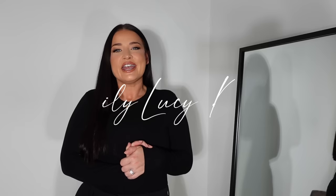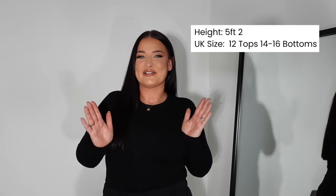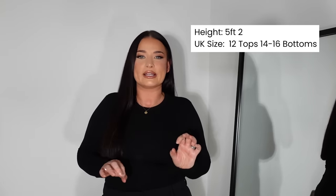Hi guys, welcome back to my channel, it's Emily Lucy Retch. I hope you're doing good — if you haven't already, give this video a thumbs up and subscribe. Today's video is all about wide leg trousers. As somebody who really struggles with wide leg trousers, I thought what a great video to start the new year with, because I have the shortest legs — I'm five foot two — but then I have very vicious thighs, so I'm a 14 to 16 in trousers.